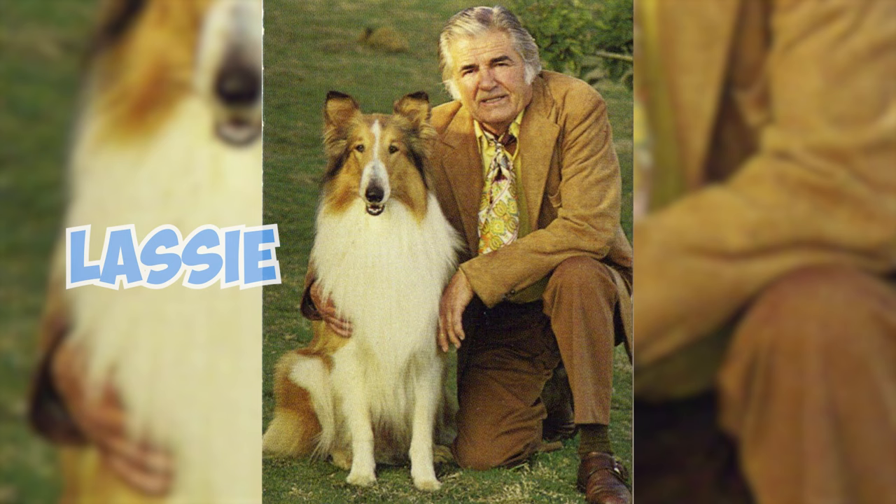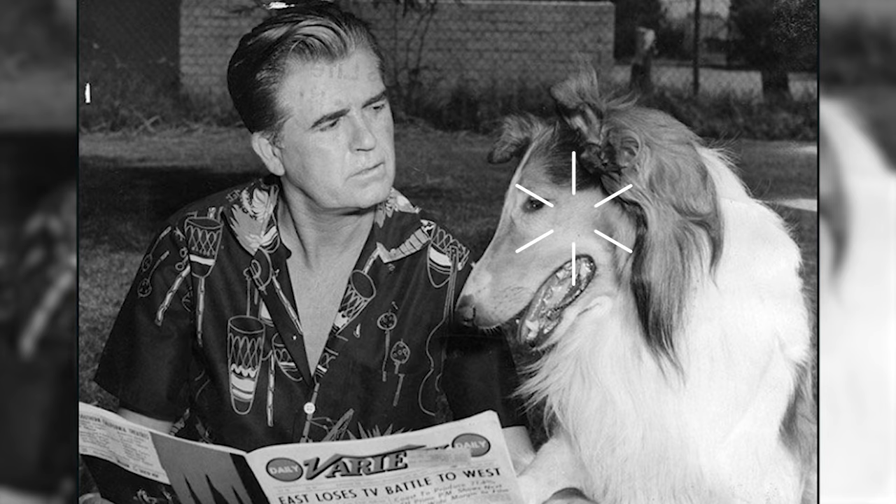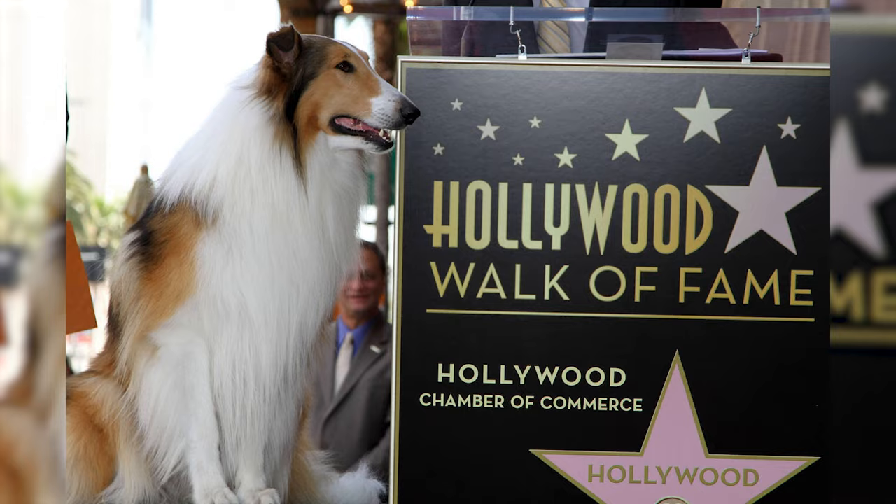Lassie, a line of Rough Collies originally owned by Rudd Weatherwax, has taken the spotlight in countless movies, TV shows, a radio series, and even inspired a handful of books. This remarkable canine is one of the rare animal actors to earn a star on the iconic Hollywood Walk of Fame.